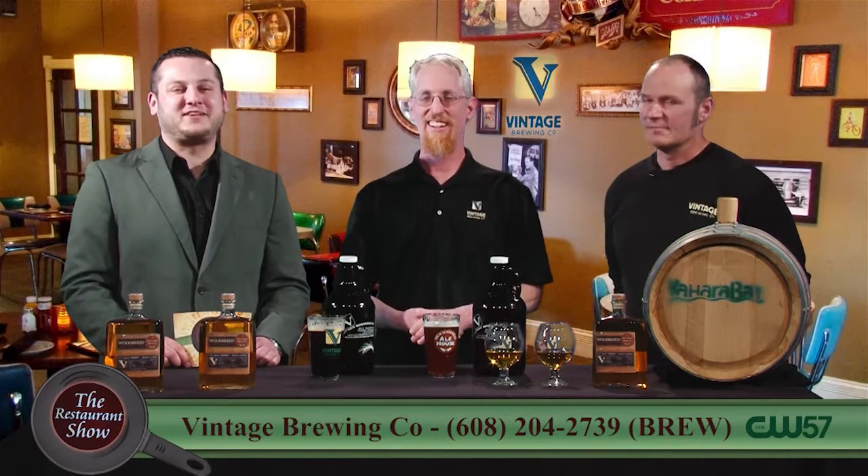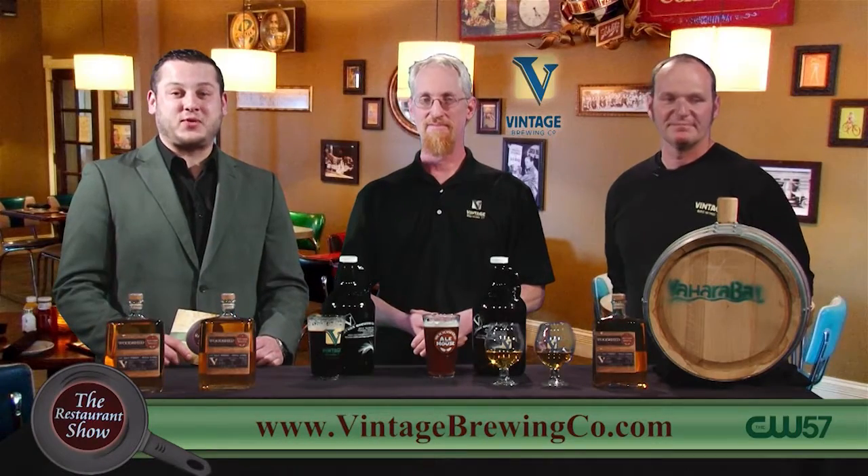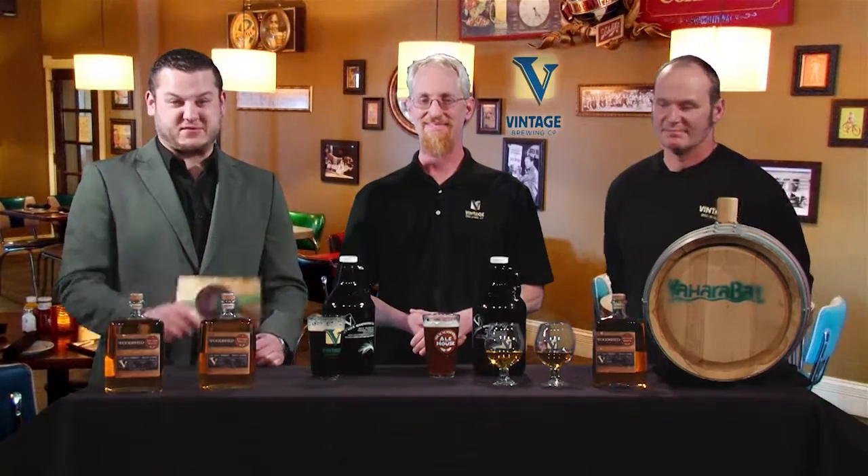Scott and Trent from Vintage Brewing Company, thank you so much for coming out. We'll be right back with more of the Restaurant Show after this. In the meantime, we're going to try some of this stuff.